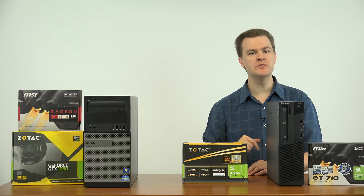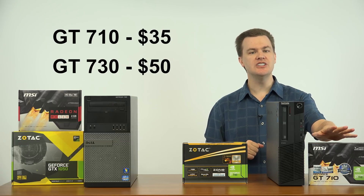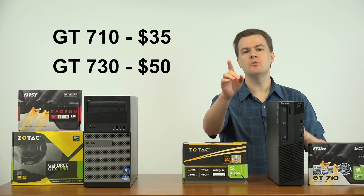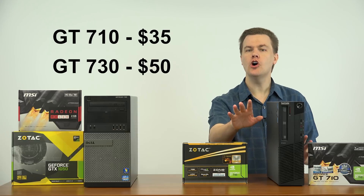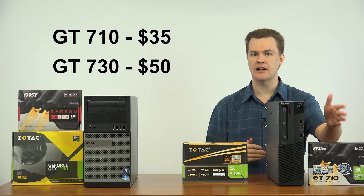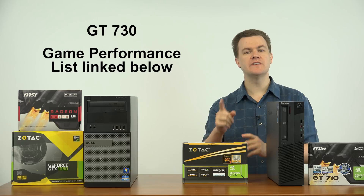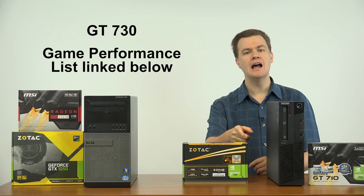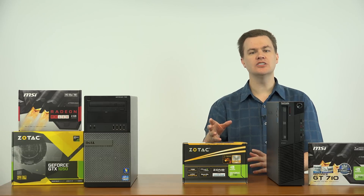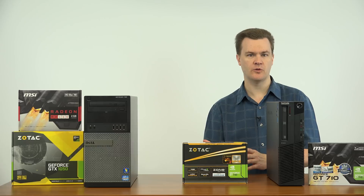I have previously reviewed this card's little brother, the GT 710, which you can see right here. The GT 710 is about a $35 graphics card. A link to that video will be in the video description below, along with several game performance videos on that card. Coming up after this video will be game performance videos on the GT 730, so you can compare how well this performs compared to the 710, and also see other videos on my channel with more powerful cards.